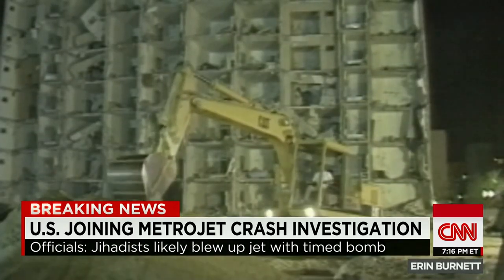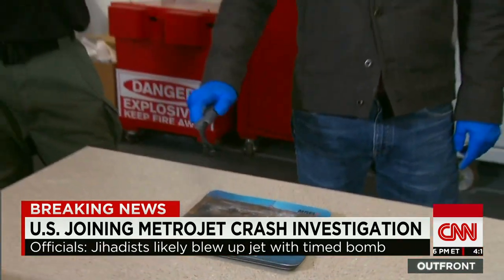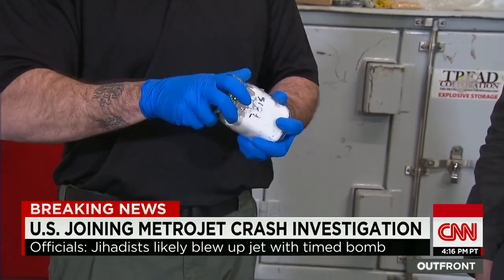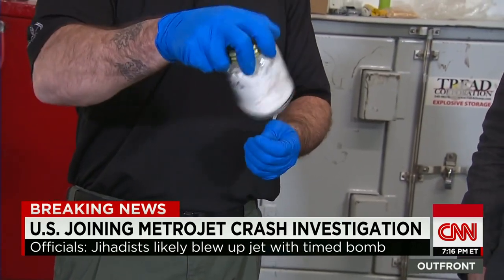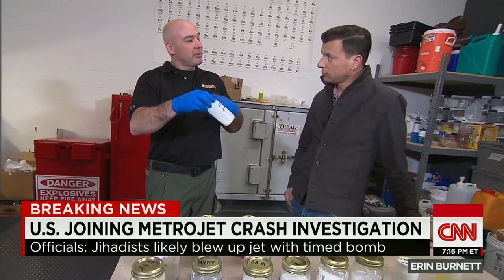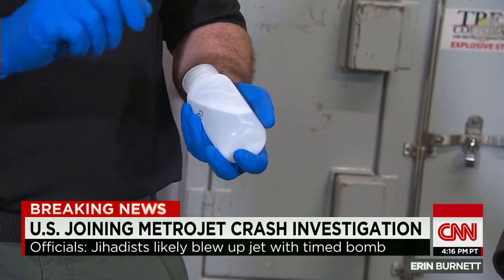And even if C-4 isn't available, there are homemade alternatives. Peter Jones, COO of Tripwire Operations Group, was an explosive specialist for the Department of Homeland Security. He's showing us a range of homemade explosives that can be made with off-the-shelf products — not as powerful as C-4,